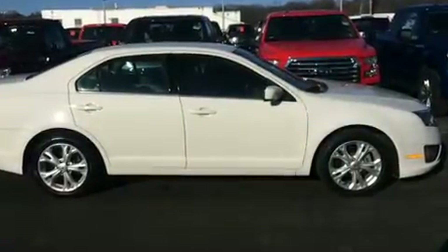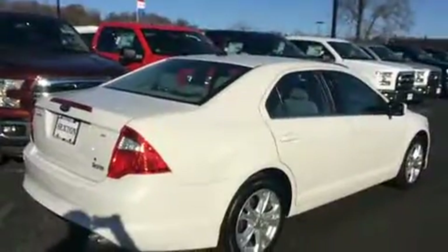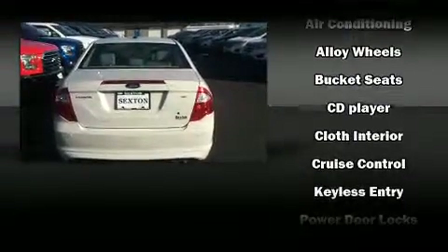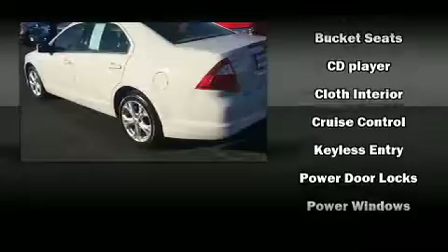Passenger security is always assured thanks to the various safety features such as head-curtain airbags, front side impact airbags, traction control, brake assist, a panic alarm, and four-wheel disc brakes with ABS.